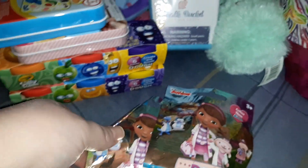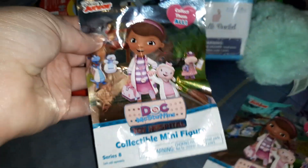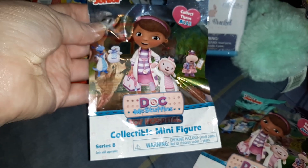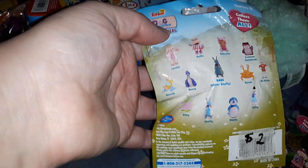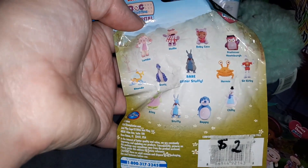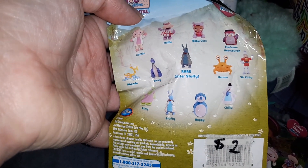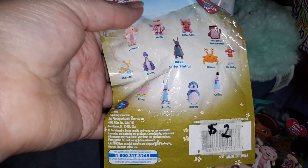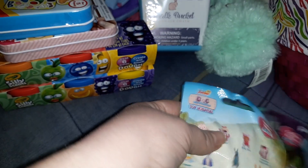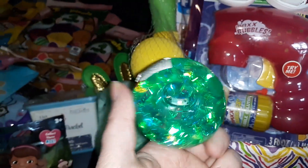She really likes blind bags and mystery balls just like the other kids, so I got her two of these Doc McStuffins Toy Hospital mini collectible figures. All the Doc McStuffins stuff is at my mom's house, so these will probably make their way there so she can play with them with the rest of it.